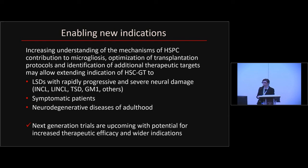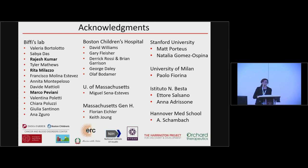I will close here by acknowledging the contributors to this work from my lab and from my many collaborators, and the funding support. Thank you.